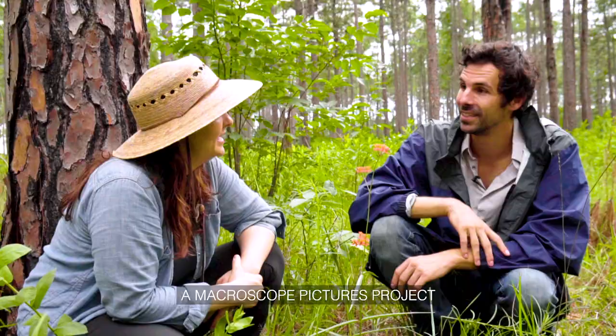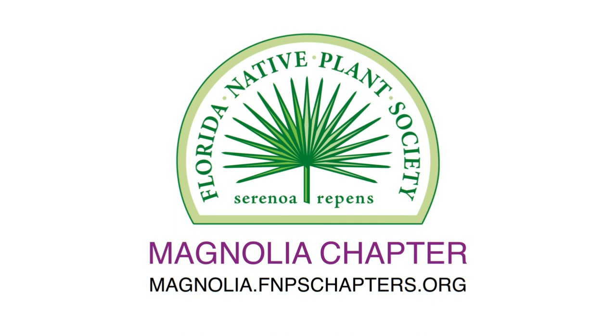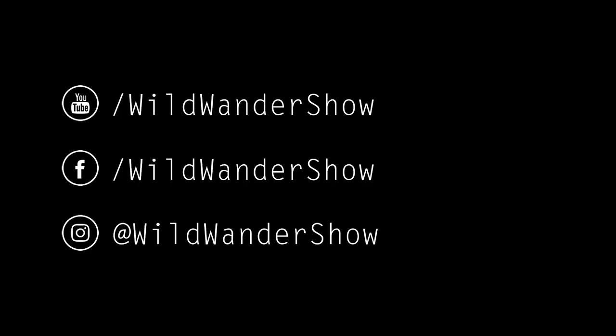Super neat and super important. This segment brought to you by the Magnolia Chapter of the Florida Native Plant Society. To learn more about the work it's doing to promote the preservation, conservation, and restoration of native plants and native plant communities in Florida, visit magnolia.fnpschapters.org.